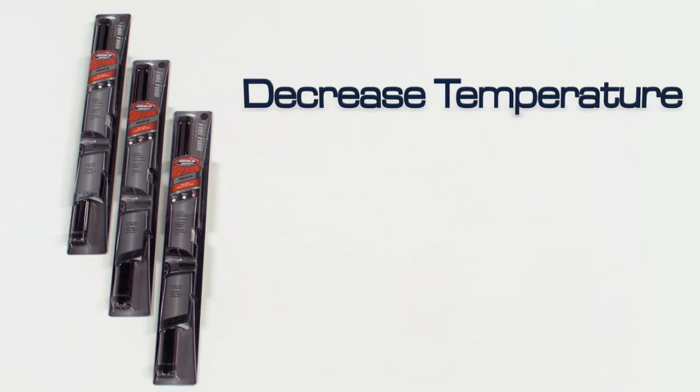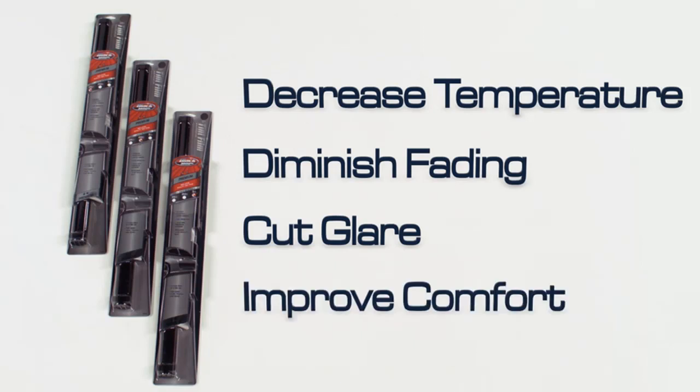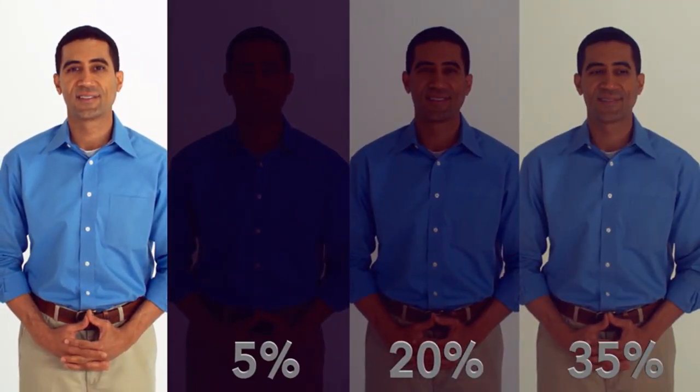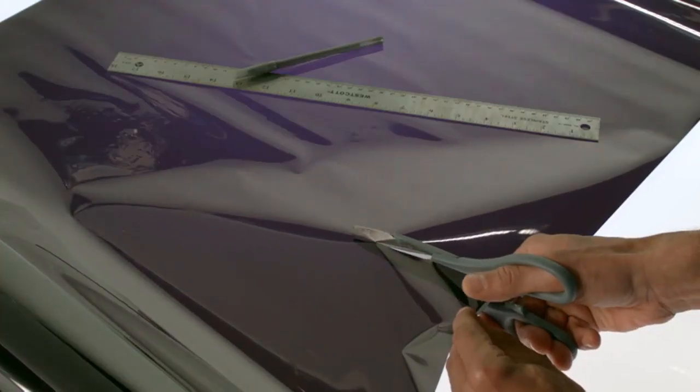Like ceramic film, this carbon model doesn't interfere with radio signals, so your cell phone and GPS will work perfectly. This film uses particle technology containing carbon pigments which work to reject heat and keep the vehicle's interior cool. Unlike dye technology, carbon particles maintain color stability indefinitely. This tint comes in five shades: 5%, 15%, 20%, 35%, and 50%. Just be aware that it won't reduce heat as much as a ceramic window tint.